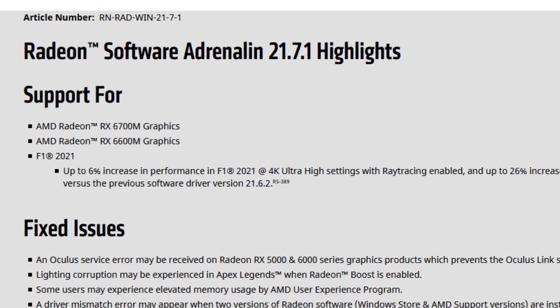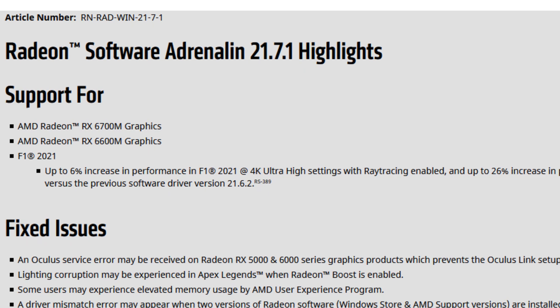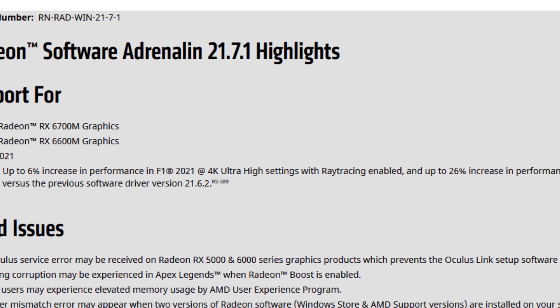With the 21.7.1 we have support for the new mobile graphics: the AMD Radeon RX 6700M and 6600M. In the previous drivers we actually had support for the 6800M. We also have support for F1 2021, which was released some time ago.